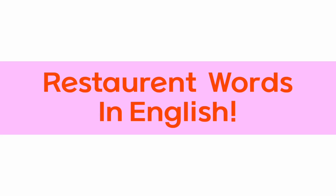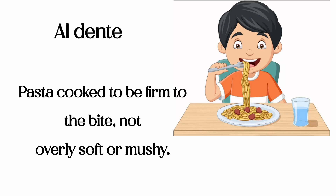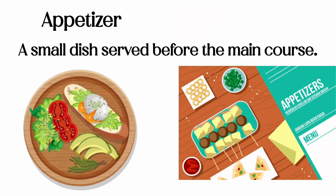English vocabulary for eating at restaurants. Al dente: pasta cooked to be firm to the bite, not overly soft or mushy. Appetizer: a small dish served before the main course.